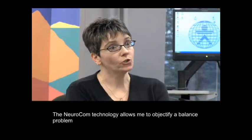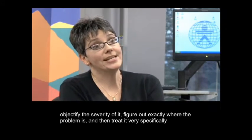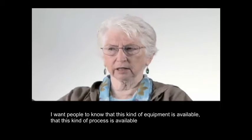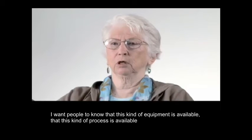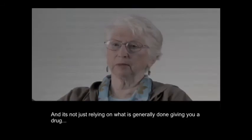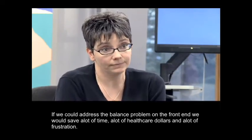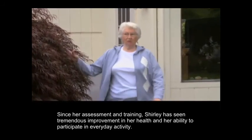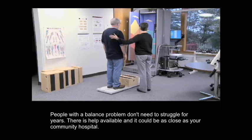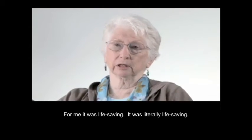The NeuroCalm technology allows clinicians to objectify a balance problem, quantify the severity of it, figure out exactly where the problem is, and then treat it very specifically. If we could address the balance problem on the front end, we would save a lot of time, a lot of healthcare dollars, and a lot of frustration. Since her assessment and training, Shirley has seen tremendous improvement in her health and ability to participate in everyday activity. People with a balance problem don't need to struggle for years — there is help available, and it could be as close as your community hospital.